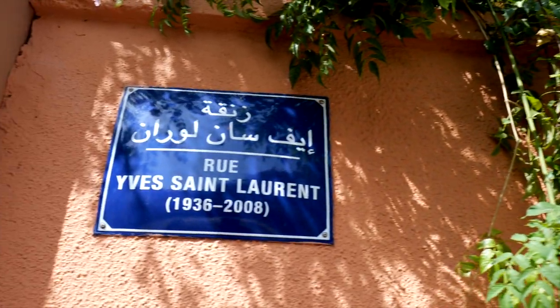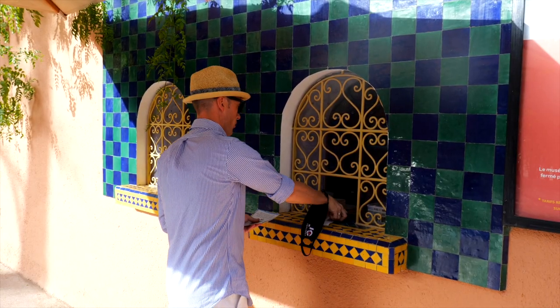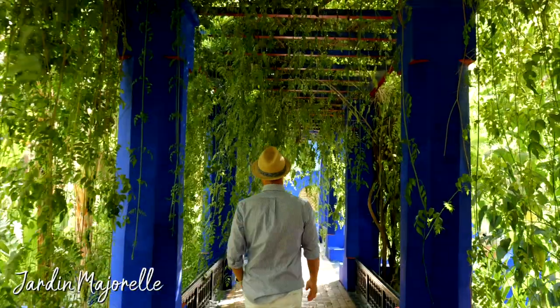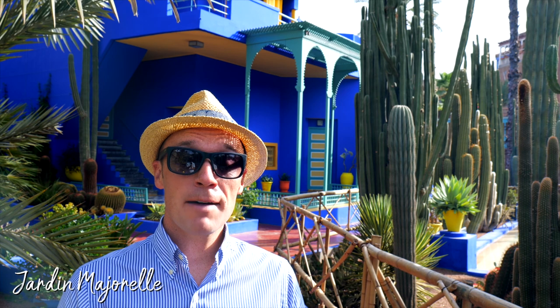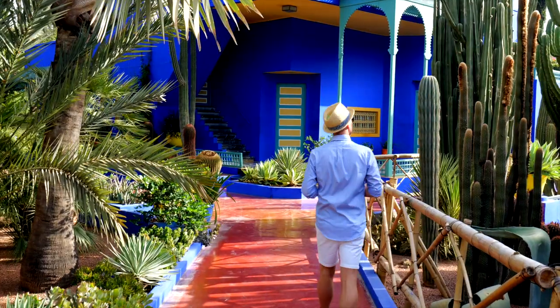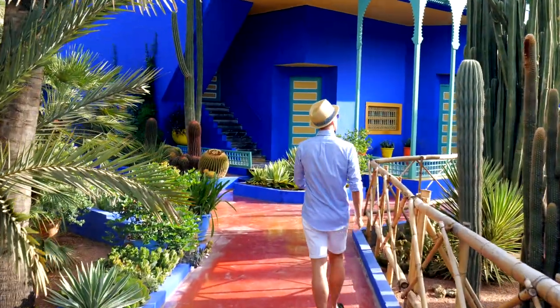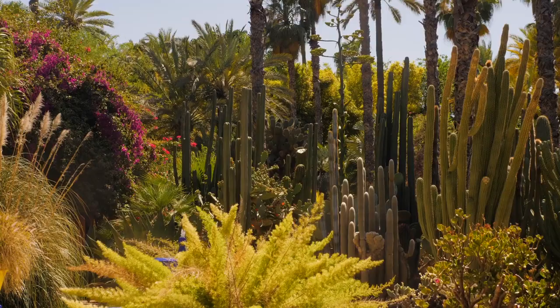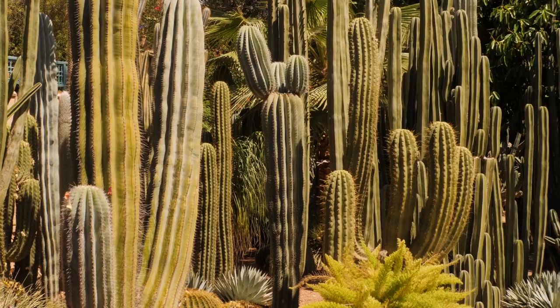Next up I'm heading to one of the must-see attractions in Marrakesh, especially if you love your Instagram photos. I'm checking out Jardin Majorelle — or Majorelle Gardens — owned by the famous painter Jacques Majorelle. The property later became the home of Yves Saint Laurent, the famous French fashion designer. It's like a mini oasis in the middle of Marrakesh. This art deco electric blue studio is pretty unique, and the gardens include over 300 plant species from five different continents.